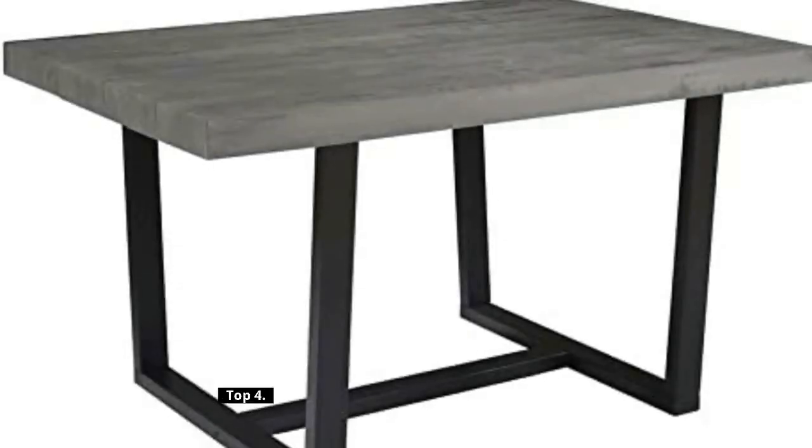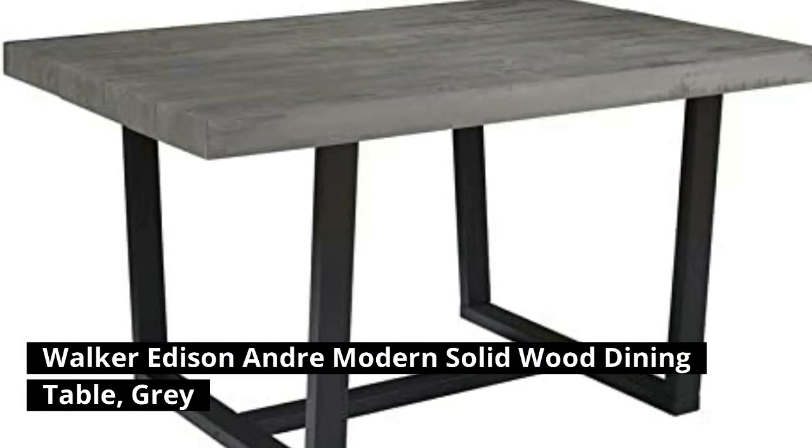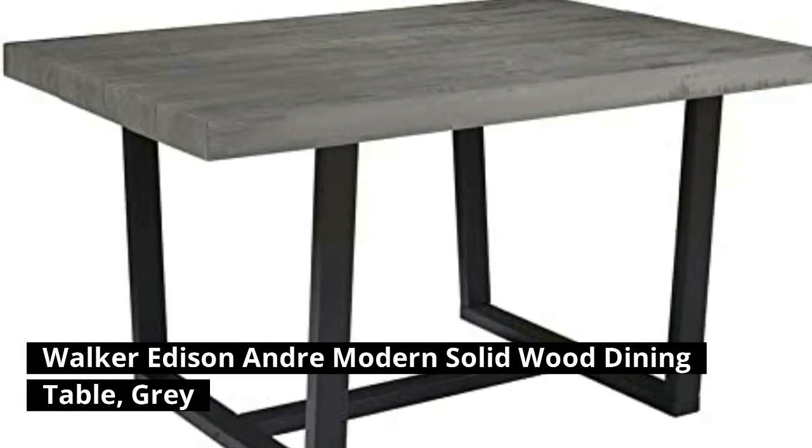Top 4: Walker Addison Andre Modern Solid Wood Dining Table, Bray.